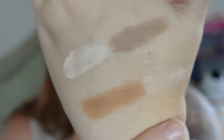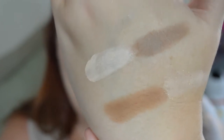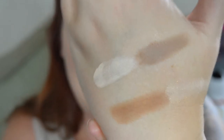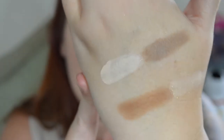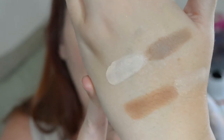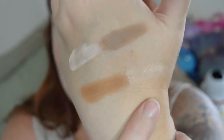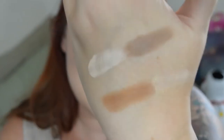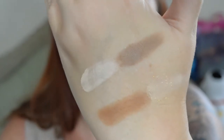Here is the Too Faced Cocoa Contour palette. You have a light cocoa, medium, dark, and a pop of light. The medium is more of an ashy brown, and the dark contour comes up more orange on me. The light contour works as a kind of highlight to even out the skin, and there's a pop of shimmery highlight if you like that on your cheekbones. These smell like cocoa powder — they're very very creamy and easy to blend.